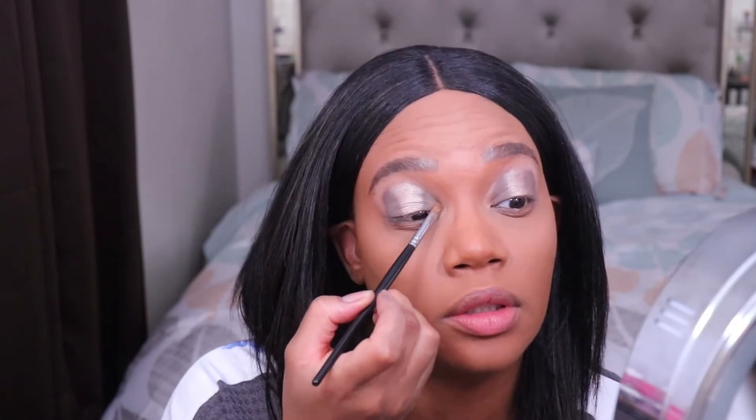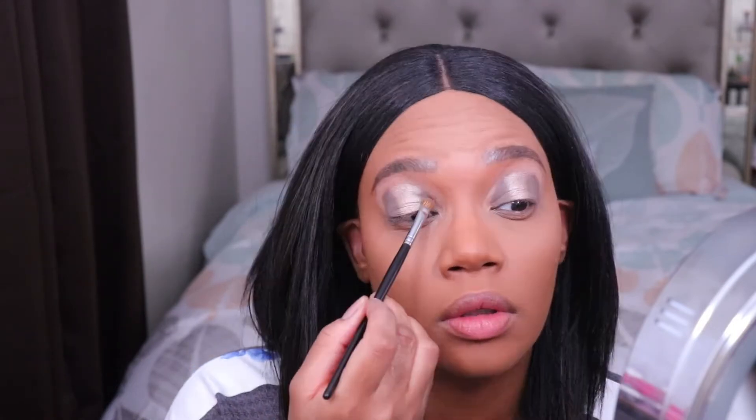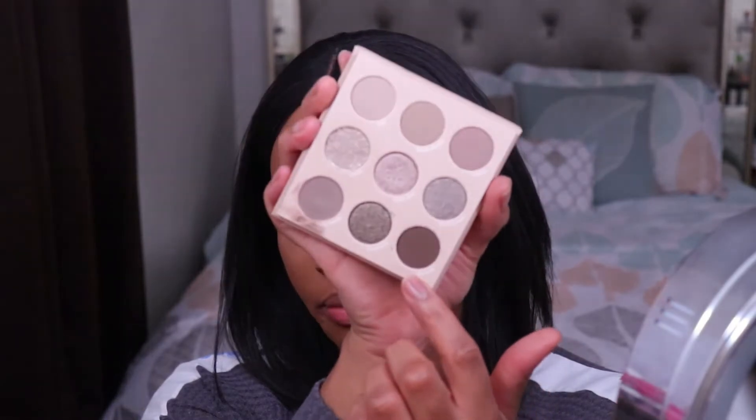Over on this eye, I'm going to take a little bit more of the matte taupey shade and drag it up just a little higher so it's a bit more visible. That looks pretty good so far. Now I'm going to take this dark brown shade here — this is called Bedrock. I'm going to use that to deepen out the outer corner and also put a little bit of dimension into the crease area.